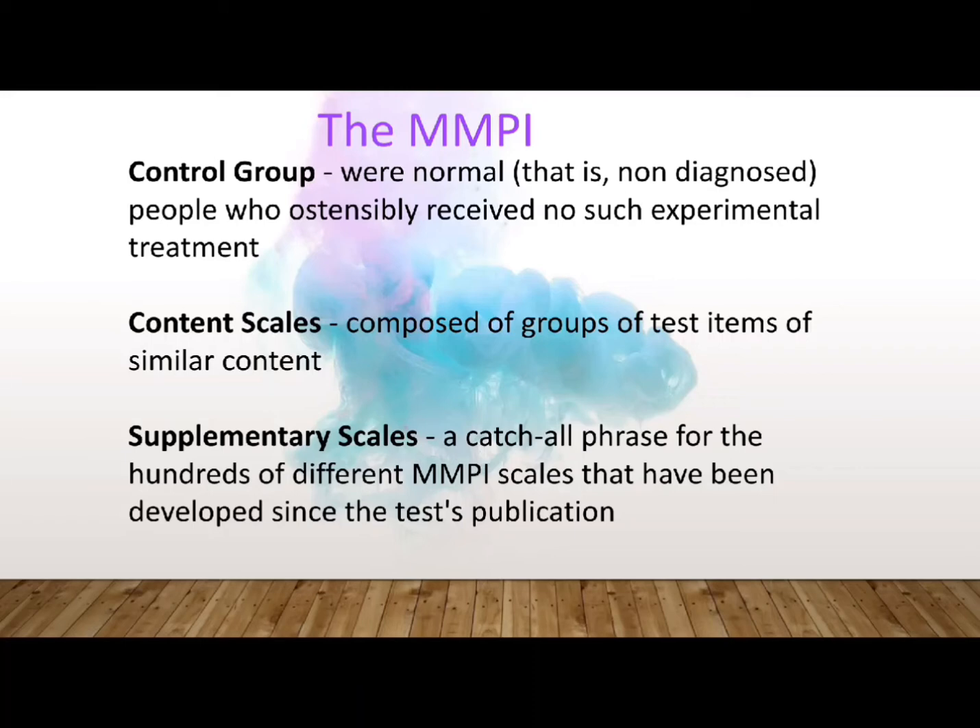Another category is the supplementary scales — a catch-all phrase for the hundreds of different MMPI scales that have been developed since the test's publication. These scales have been devised by different researchers using a variety of methods and statistical procedures, most notably factor analysis. Historically administered by paper and pencil, the MMPI is now administered by many methods including online, offline, on disk, or by index cards.